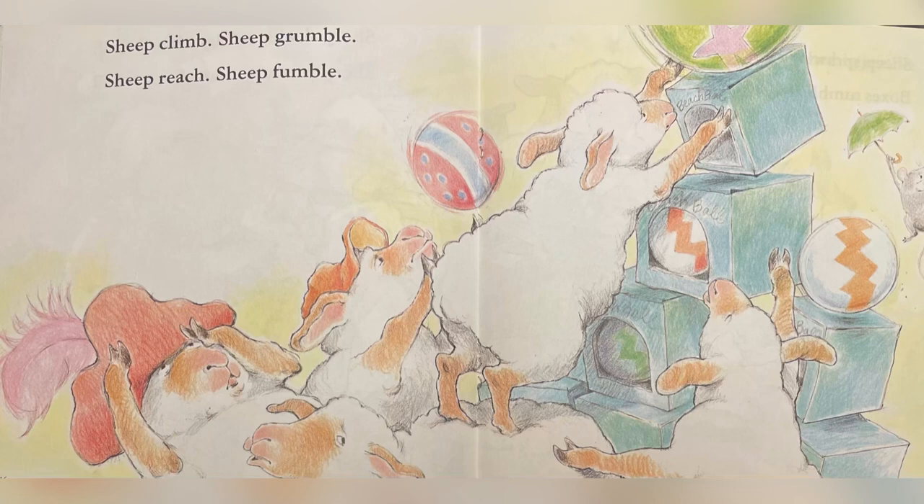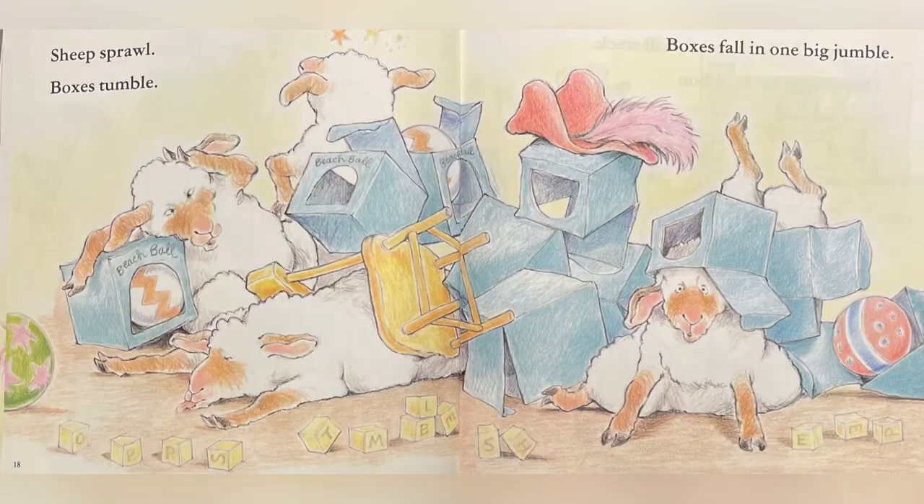Sheep fumble — oh no! Sheep sprawl, boxes tumble, boxes fall in one big jumble.